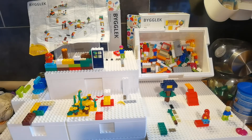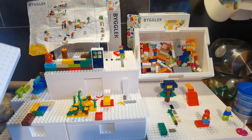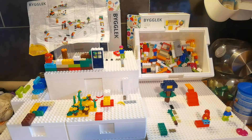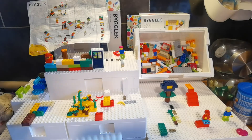My idea was to use these boxes for the kids to carry their LEGO in our RV. Let's talk a little bit about the boxes. One thing I really don't like is that the lid does not stick.